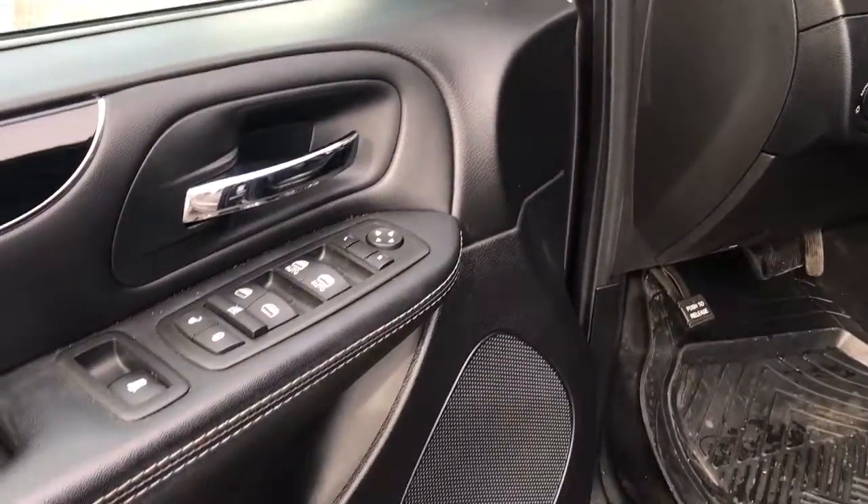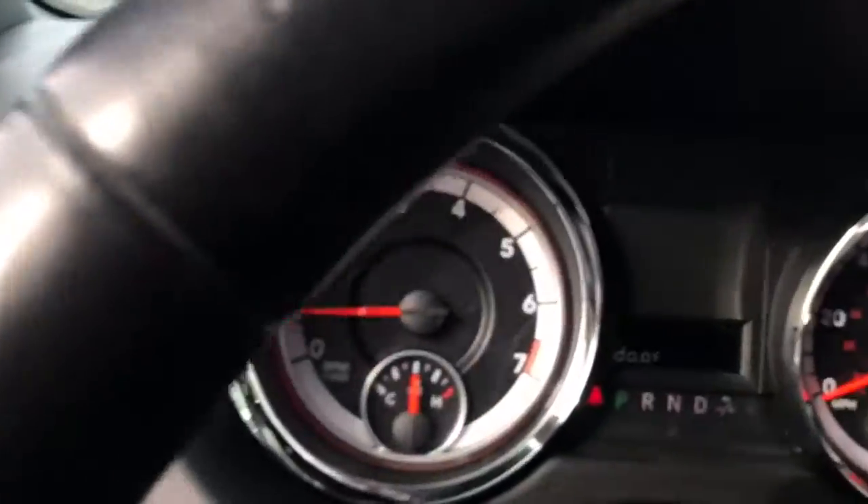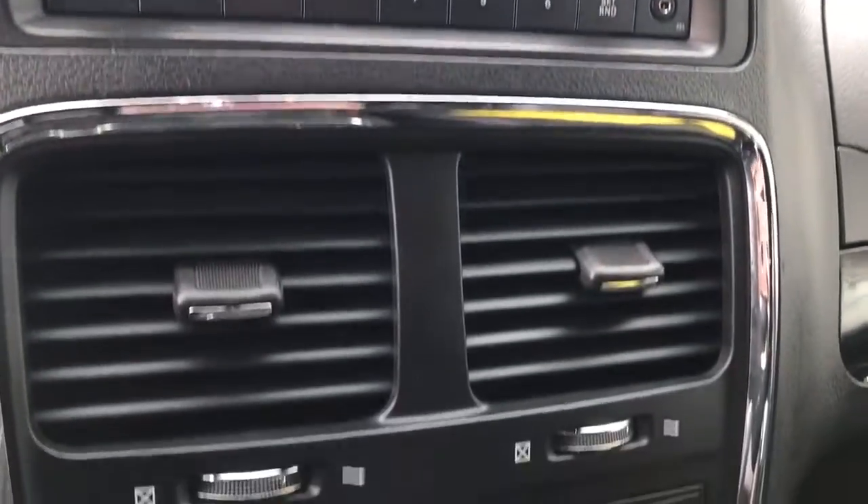The following are some of this vehicle's highlighted options: keyless entry, power lift gate, fog lamps, remote engine start, electronic stability control, leather wrapped steering wheel, third row seat, aluminum wheels, universal garage door opener, and leather seats.